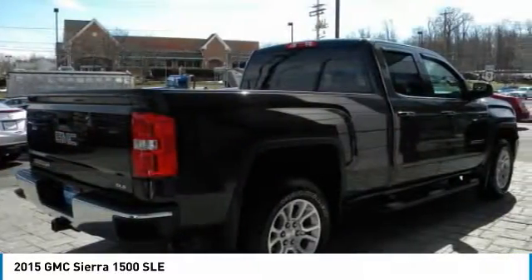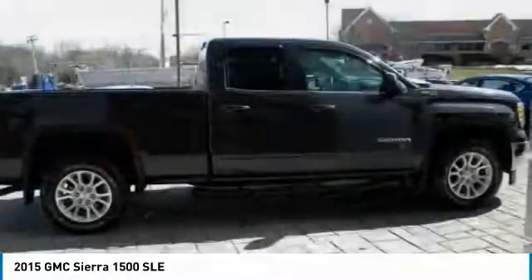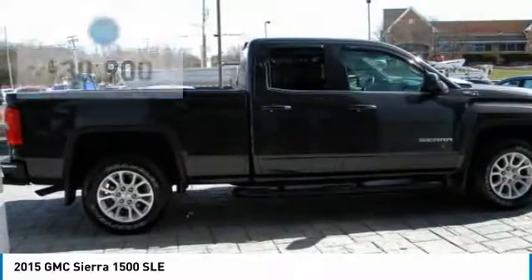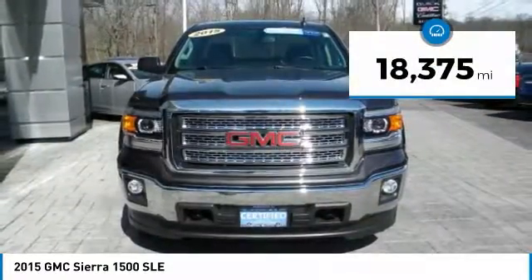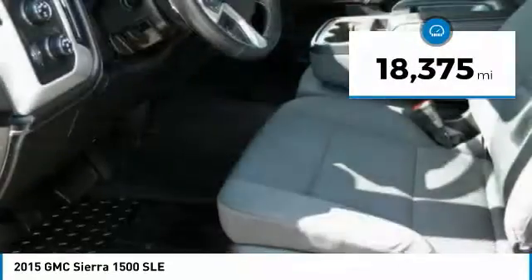Power and advanced technology can both be found in this fantastic truck, and it is priced below $35,000. This vehicle has less than 20,000 miles. Come take a test drive today.